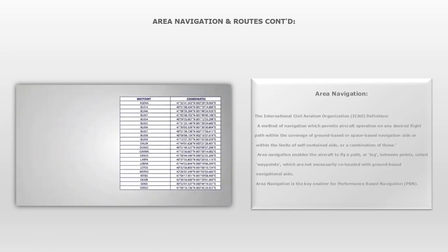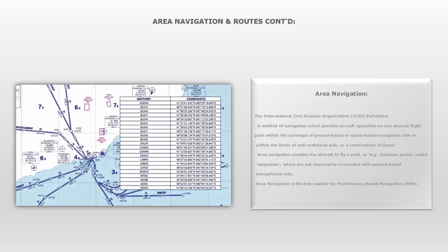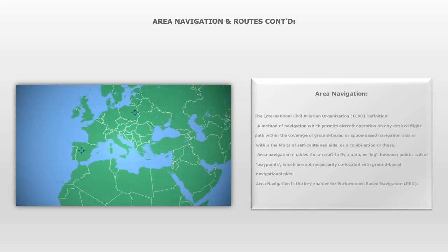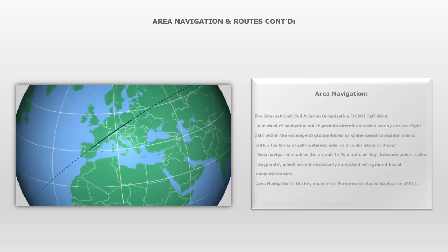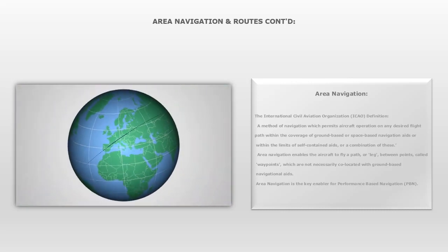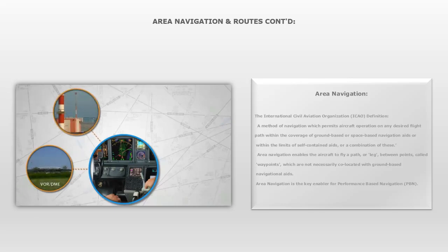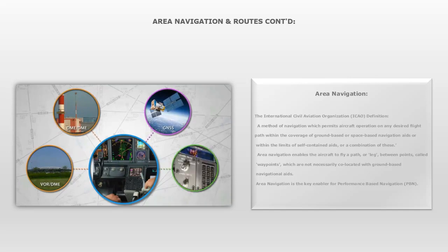The coordinates of the waypoints define RNAV routes, and these are loaded into the navigation computer. Once the navigation computer has been loaded with the required waypoints, it creates a path between those waypoints, known as the defined path. The path is geodetic, meaning it is the shortest distance across a sphere — in other words, a great circle route. The onboard navigation computer estimates the aircraft's position using whichever sensors are fitted to the aircraft. These sensors may be for ground-based navigation aids such as VOR-DME and DME-DME, or for space-based systems such as GNSS, or onboard autonomous navigation systems such as the Inertial Reference System, or INS.